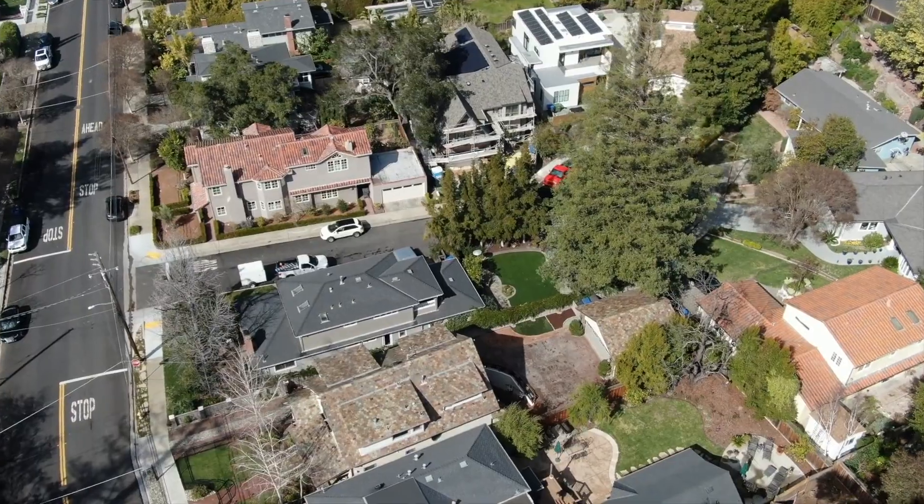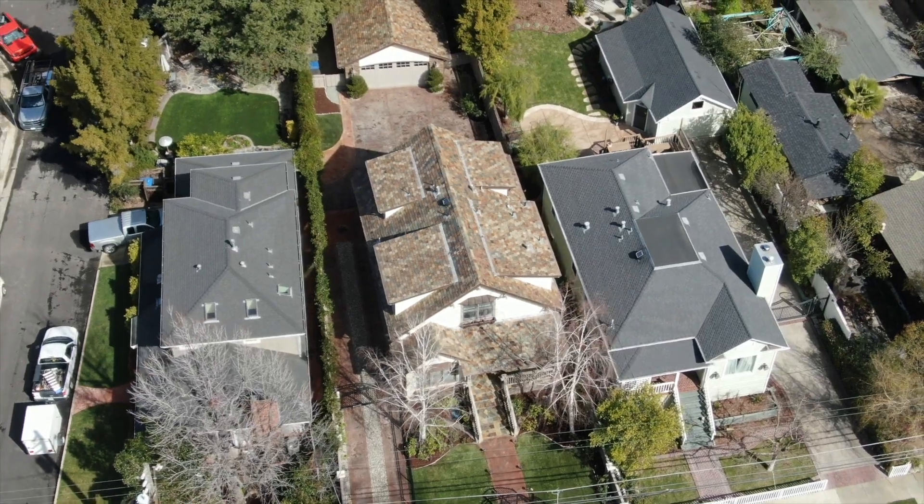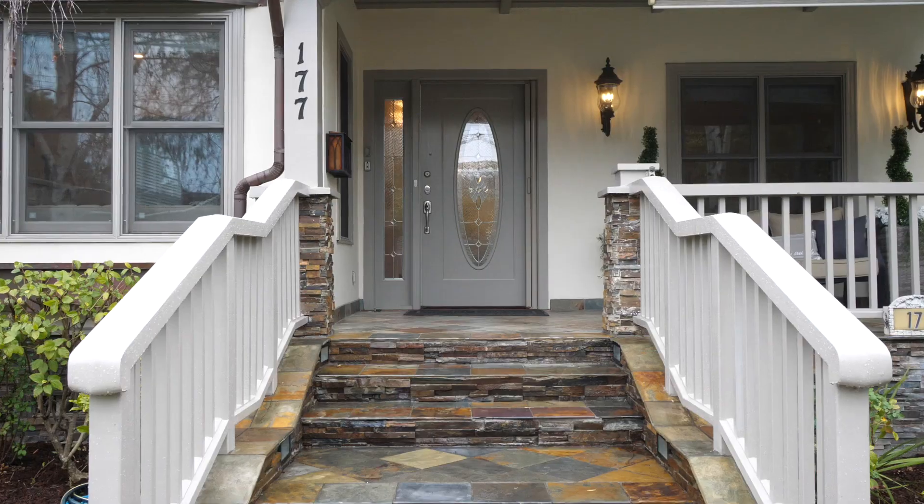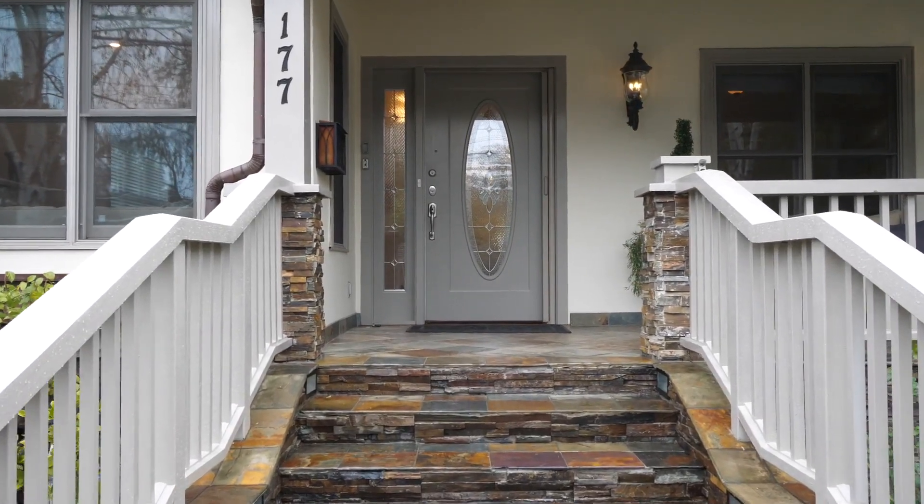Welcome to this stunning custom-designed home located in the heart of the highly desirable community of Los Gatos. I'm Shannon and I'm Keith of The Walker Team. Come take a tour with us today of this truly remarkable home.